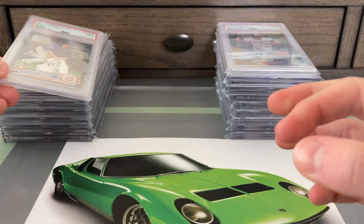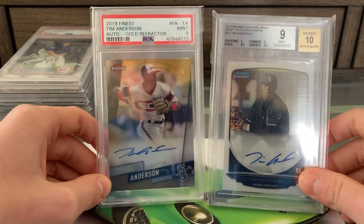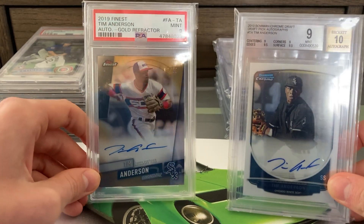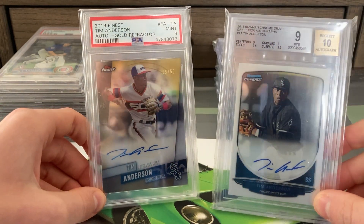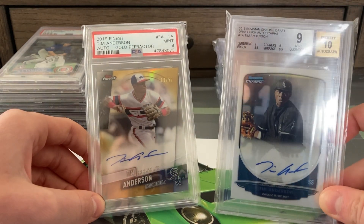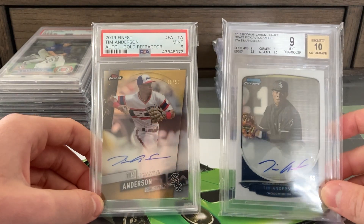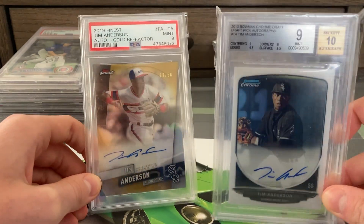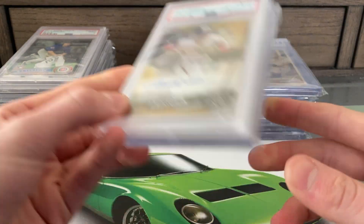Next we have two Tim Andersons. On the right is his first Bowman autograph, BGS 9/10. On the left is a PSA 9 gold refractor auto from Topps Finest. I picked both of these up for relatively cheap — the BGS is 0.5 from being a true gem, so pretty great subs for a nine. Tim Anderson and LeMahieu are two players I think are criminally undervalued, so I was happy to add these before the season started.